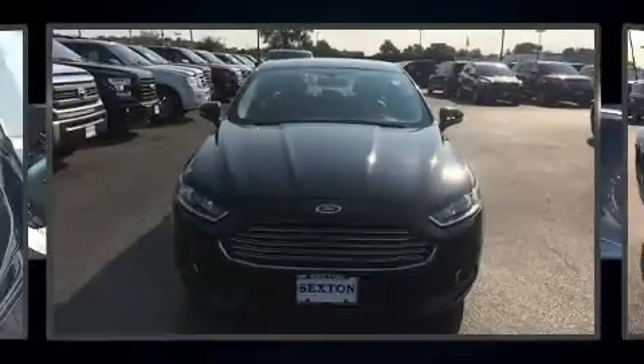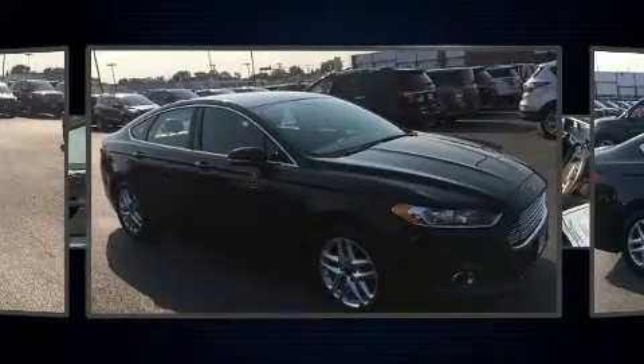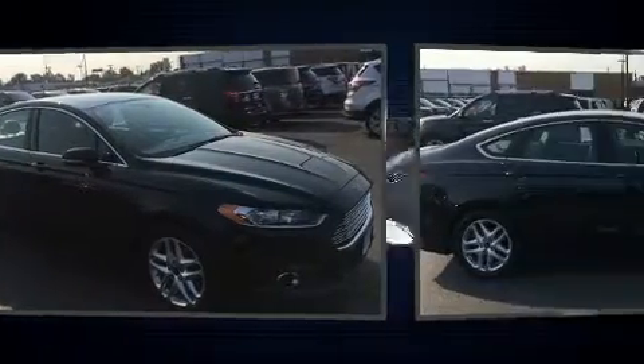You're going to love the 2013 Ford Fusion. This four-door, five-passenger sedan just recently passed the 50,000 mile mark.